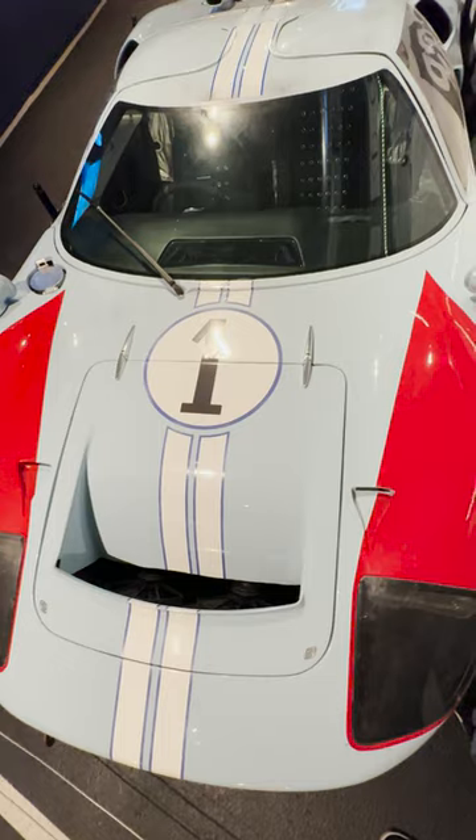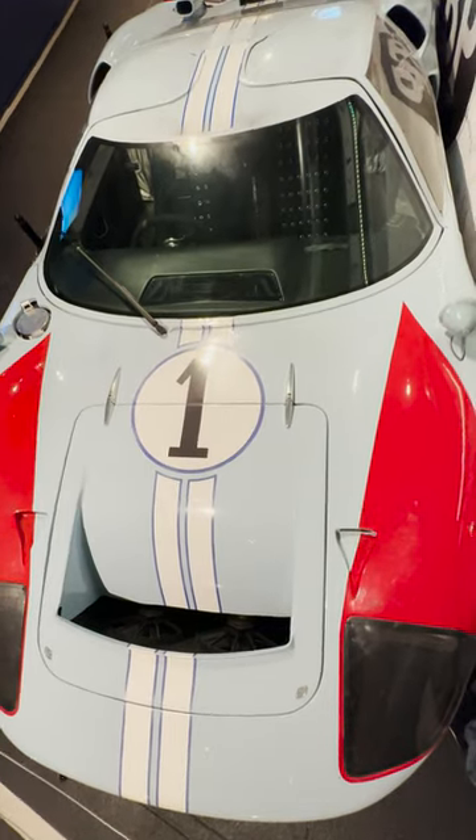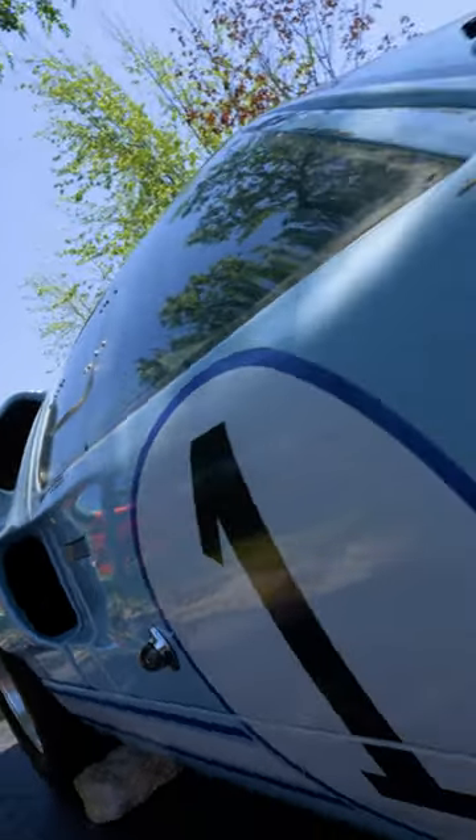It went from 0 to 60 miles per hour in 4.7 seconds and could reach speeds up to 212 miles per hour. In the 60s, that was unheard of.